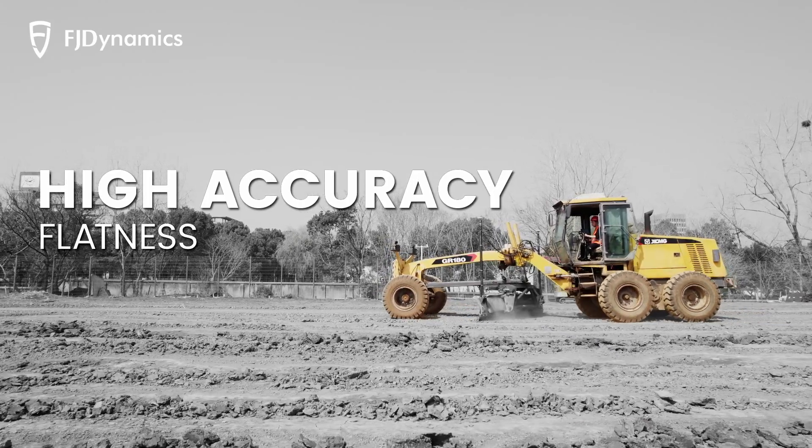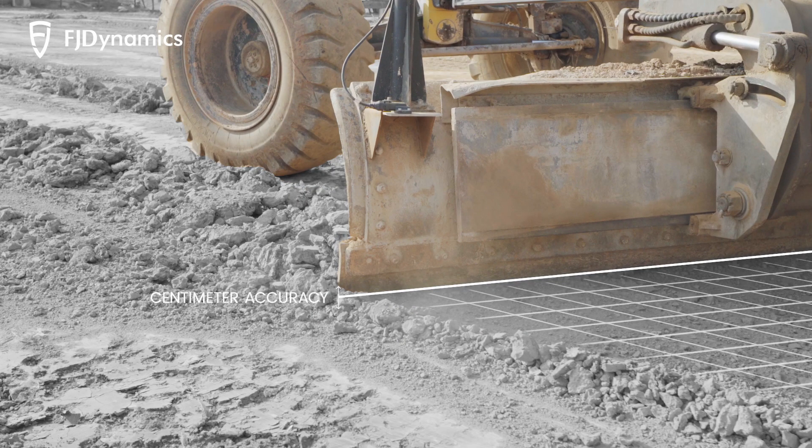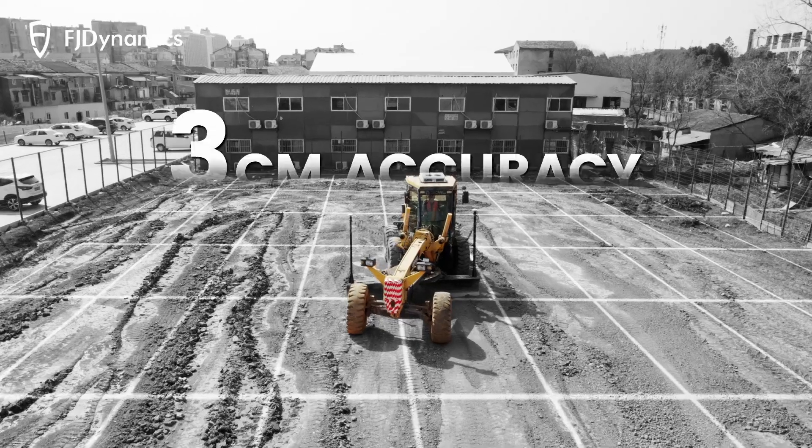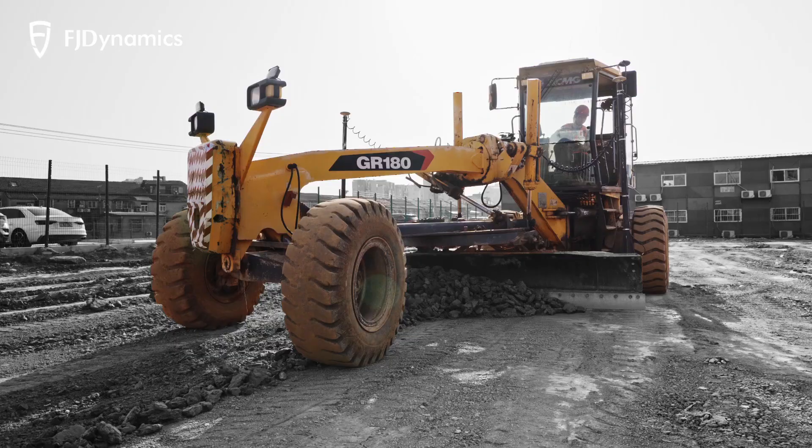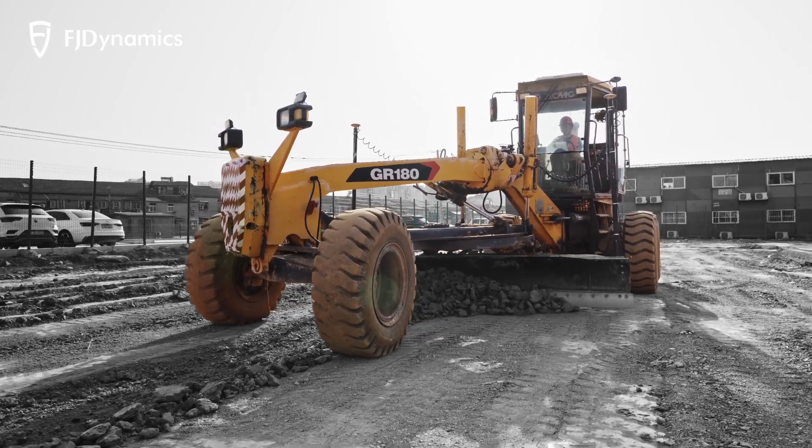Thanks to our Smart Grading technology, we can offer assignments with centimeter-grade precision and less than 3 centimeters of overall accuracy, guaranteeing flawless grading every time and providing you with the highest level of flatness.